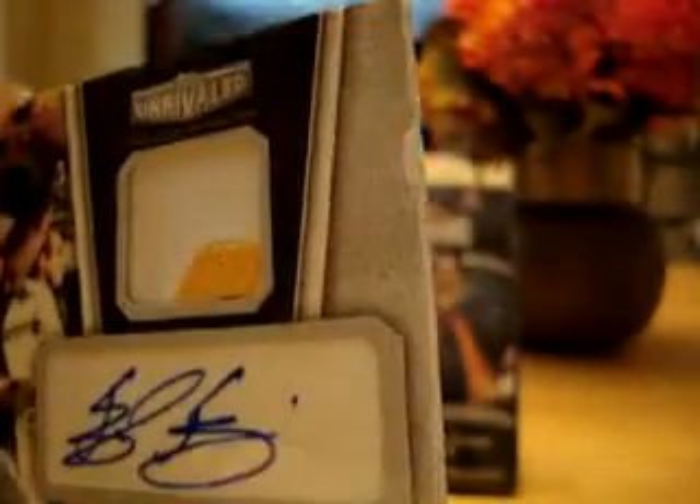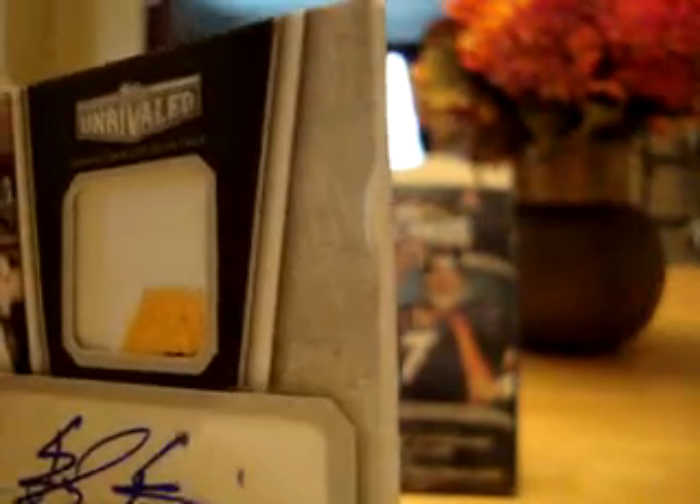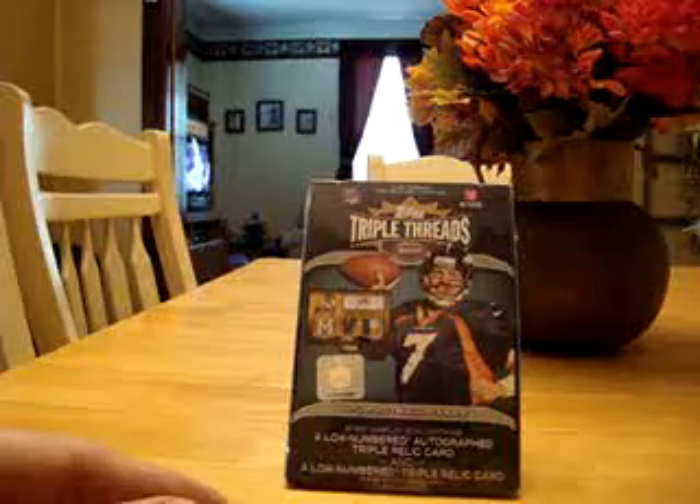Sorry about that card being a little bit dinged up on that side. I wish there was something I could do about it — maybe get a hold of Topps and let them know their packaging is bad or something. Alright, I'm going to go ahead and get to the Topps Triple Threads in this video as well.